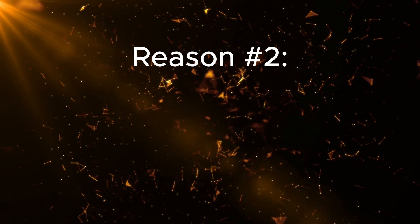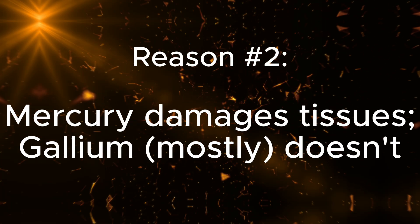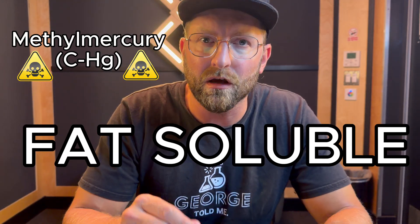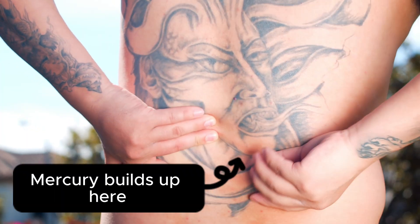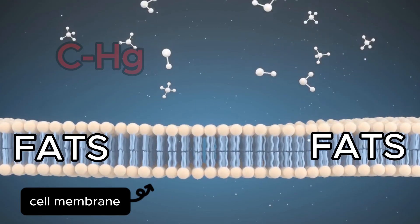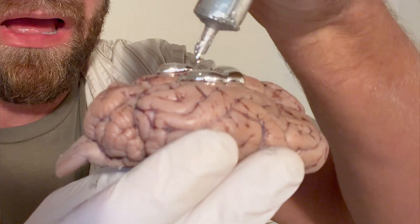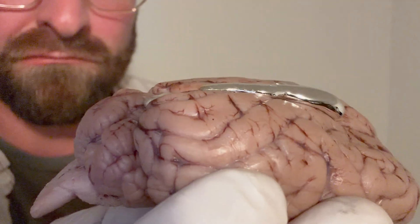Reason number two: mercury wreaks havoc inside your body, while gallium mostly doesn't. Inside the body, mercury starts to react and it forms compounds like methylmercury, which are fat-soluble. That's bad news, because fat-soluble molecules can hide in your body's fatty tissues and stay there for years. Furthermore, since your cell membranes are also made of fats, methylmercury can slip across them, get into your bloodstream, and even break the blood-brain barrier. This means that it can get into your nervous system and start damaging your brain cells.